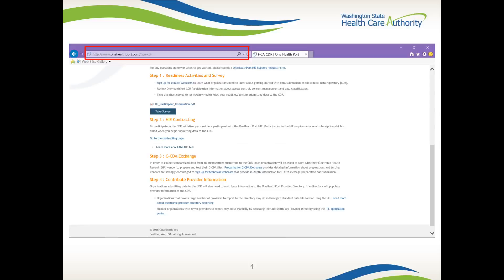In step one, you will review the One Health Port CDR information, which includes details on consent, access, and data classification for use of the CDR. Please note that you are responsible for understanding and sharing this information with individuals from your organization that will use the CDR.